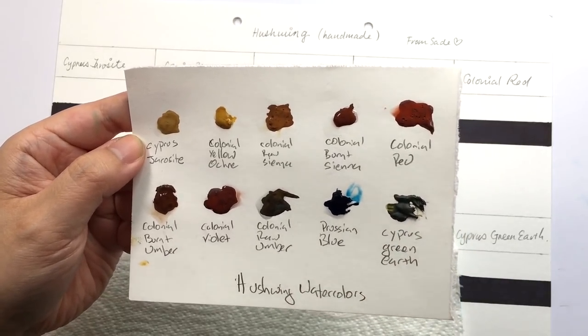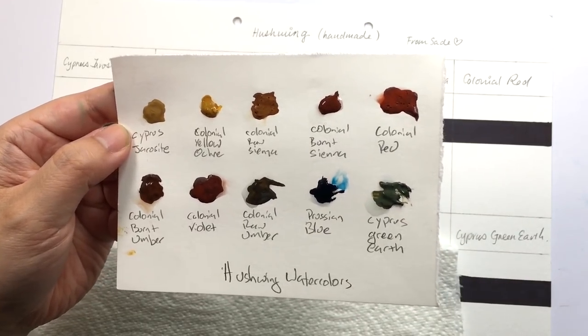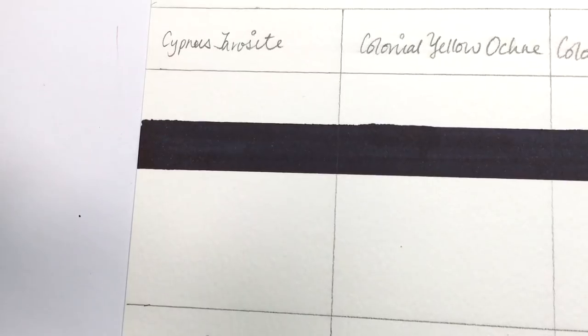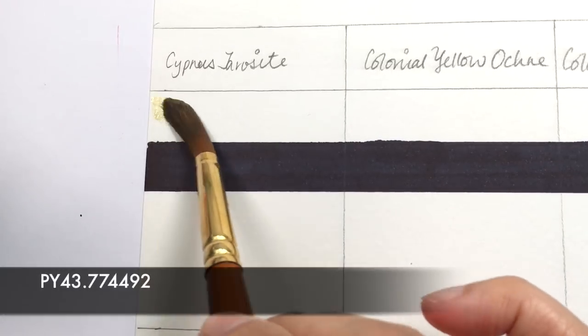Oh, Prussian blue! I remember now — this is the one with the insane Prussian blue, I am looking forward to this! First we have Cypress gyrocyte. If you want to find out more about each of these pigments, totally check out Sade's video on this because she has all the pigment info, where you can get them, and so on. I'm not going to steal her links.